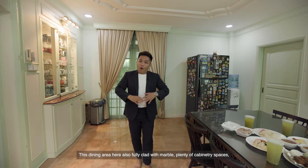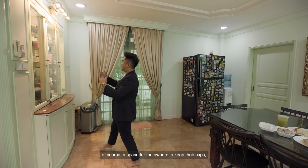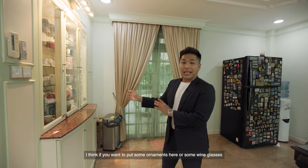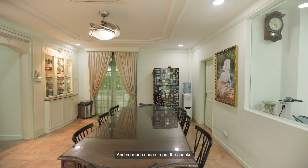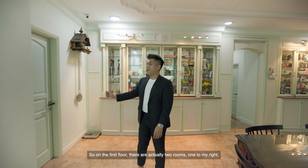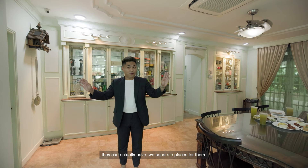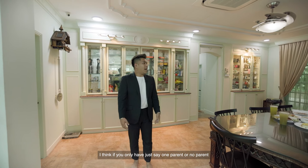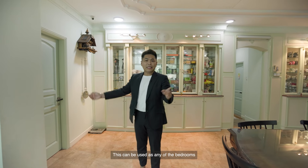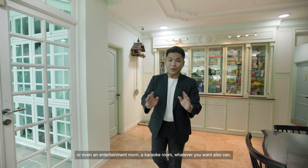This dining area is fully clad with marble, with plenty of cabinetry spaces — space for the owners to keep their cups, ornaments, wine glasses, and snacks from all over the world. On the first floor, there are actually two rooms — one to my right, one right in front of me. If you have in-laws, they can have two separate places. Or if you only have one parent, these rooms can be used as bedrooms, an entertainment room, a karaoke room — whatever you want.